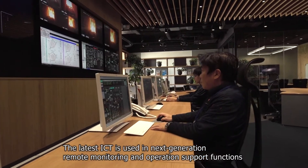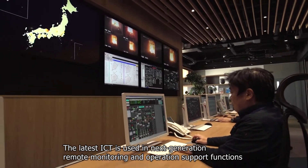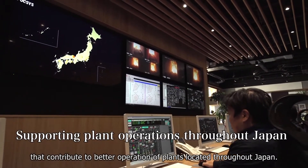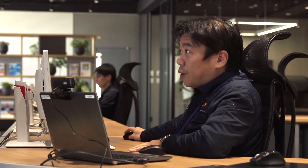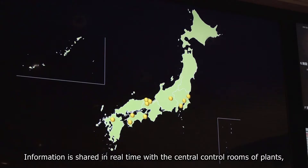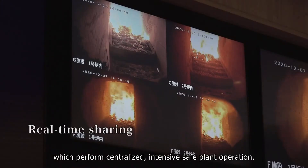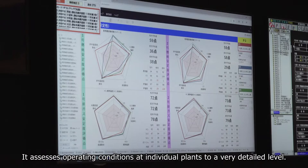The latest ICT is used in next-generation remote monitoring and operation support functions that contribute to better operation of plants located throughout Japan. Information is shared in real-time with the central control rooms of plants, which perform centralized, intensive safe plant operation. It assesses operating conditions at individual plants to a very detailed level.